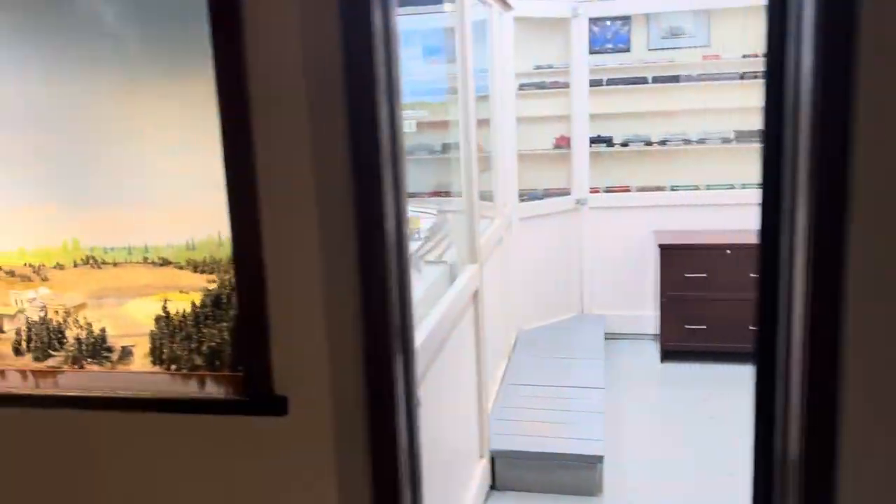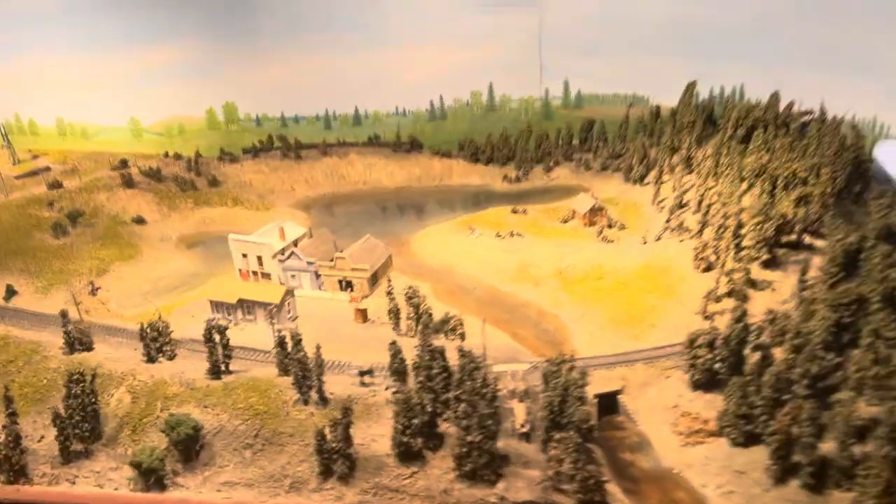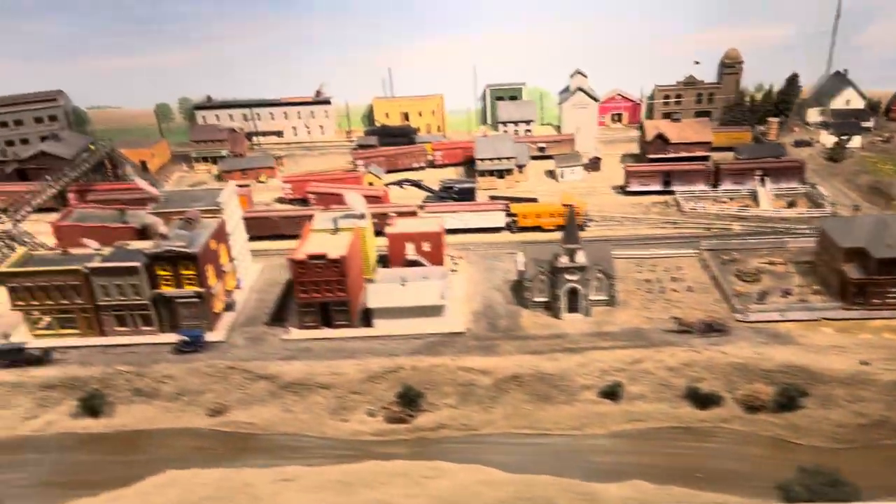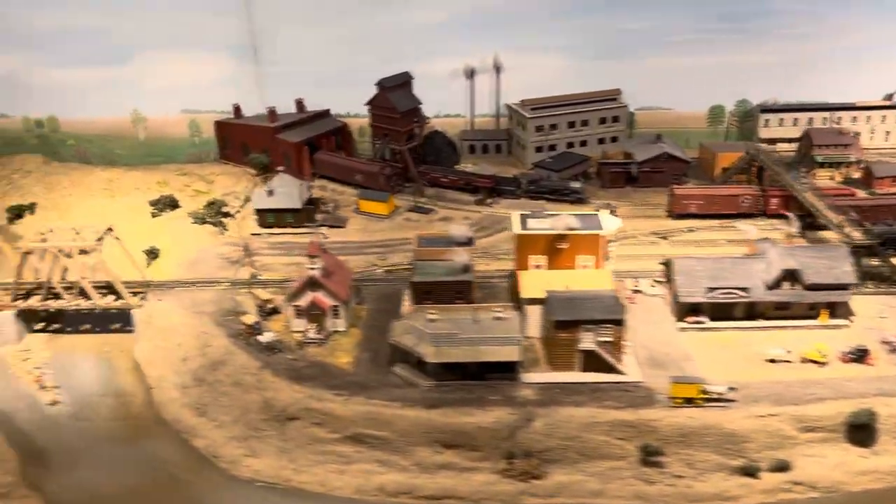I'll give you some bonus footage here — a model railway. Very cool, not running right now.